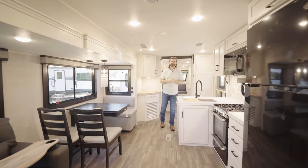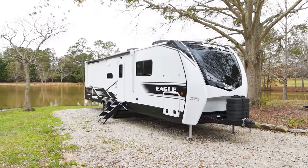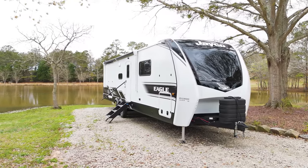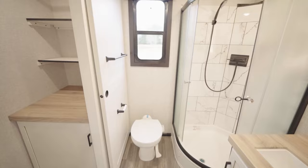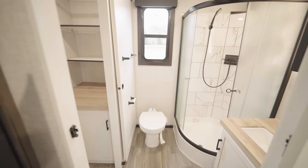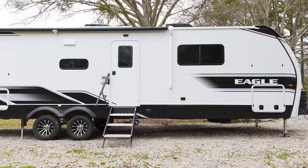Welcome back to the RV Rundown. I'm your host Barry, and today I'm standing inside a 2024 Jayco Eagle 320 FBOK. This is a luxurious travel trailer that quite frankly reminds me a lot of the fifth wheels that I've been in that are of higher class. I really like it.